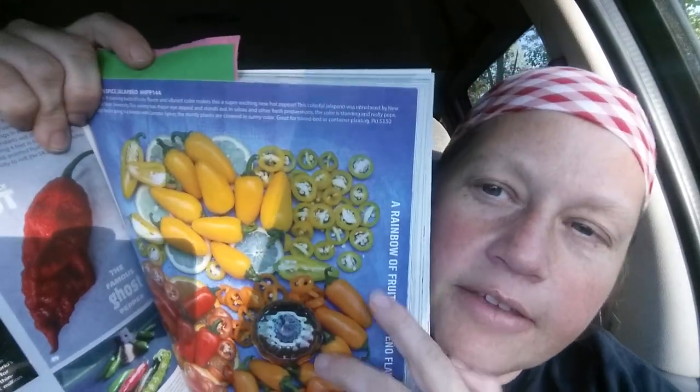Next is the lemon spice jalapeño. It says a stunning burst of fruity flavor and vibrant color makes this a super exciting new hot pepper. This colorful jalapeño was introduced by New Mexico State University. This variety has major eye appeal and stands out in salsas and other fresh preparations. The color is stunning. Edible landscaping is a breeze with the lemon spice — the sturdy plants are covered in sunny color, great for mixed bed or container planting.